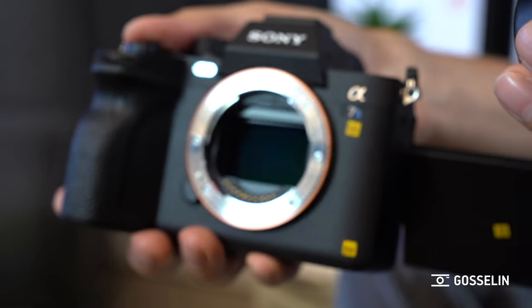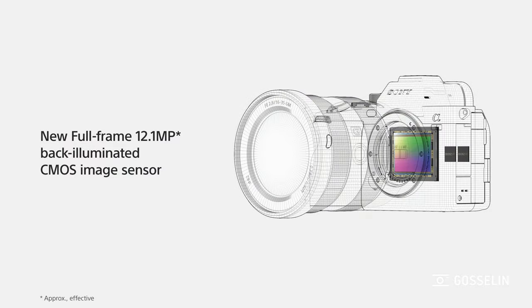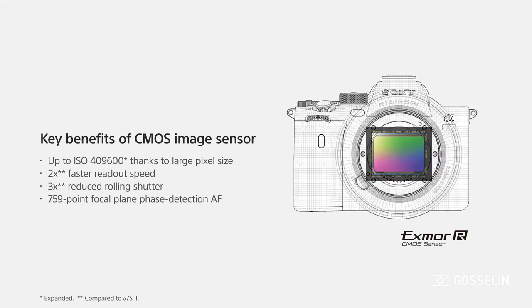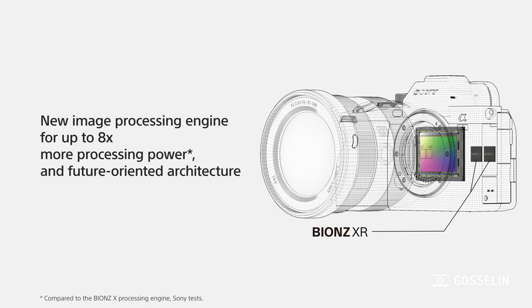The one thing that didn't change is the resolution of the sensor — it's still 12 megapixels — but it's a new sensor that is backlit, so it enhances the low-light capability of the camera, and also the scanning rate, so there's way less rolling shutter than the previous model. In fact, it's three times less rolling shutter than the previous model, which is a lot.